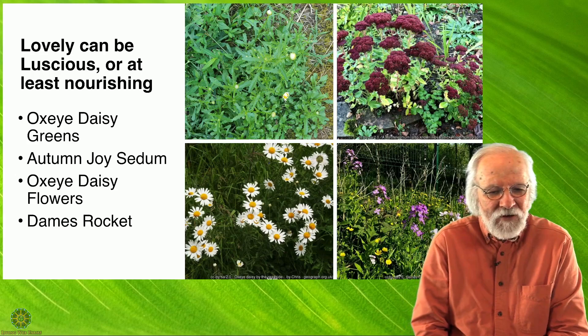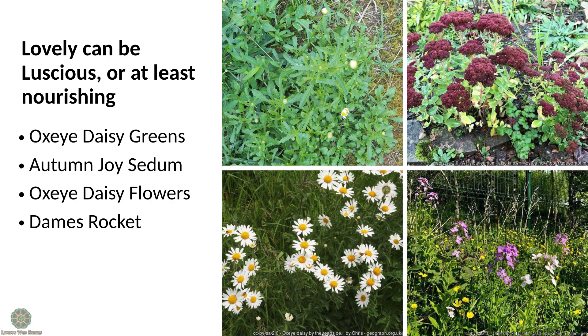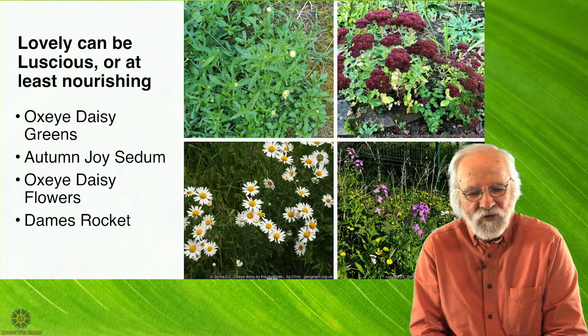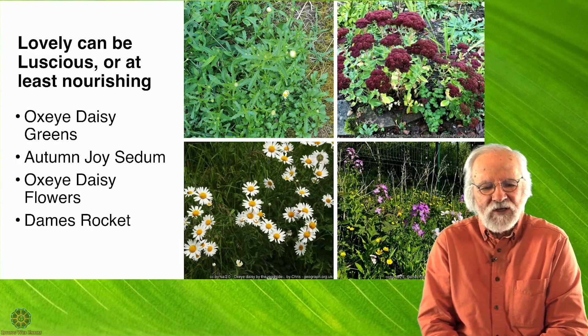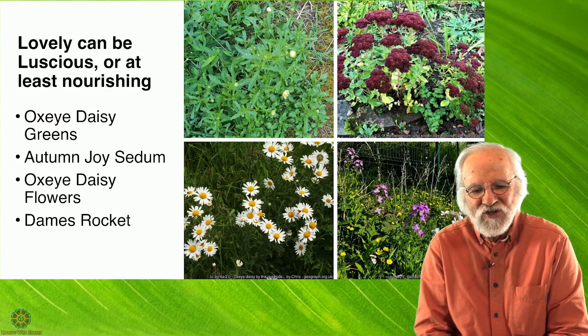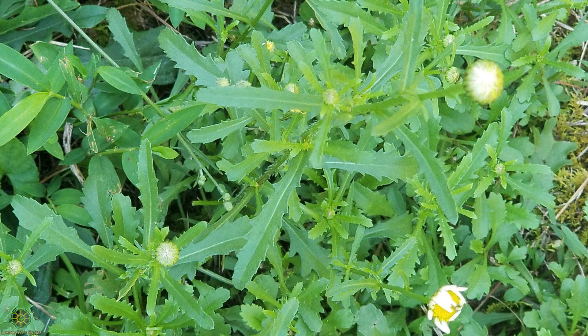A garden can not only be lovely but luscious and nourishing. My first example of this is oxeye daisy. I first got introduced to it by Mark Williams and Natalie Bogwalker when they were doing a wild food talk. I was immediately enthralled with the flavor. It can be eaten raw and has a fascinating flavor. It turns out that true daisies are all edible — the shasta daisy, another one I'm forgetting, and the oxeye daisy. I like it best when it's in greens and not in flower, but you can eat it at any stage and the flowers are edible too. I have it growing in my lawn and can harvest it whenever I want.